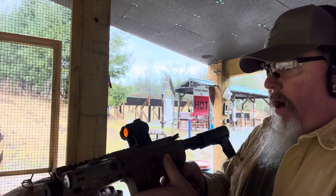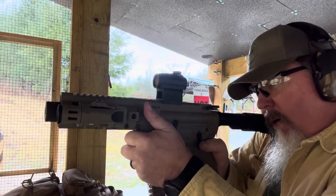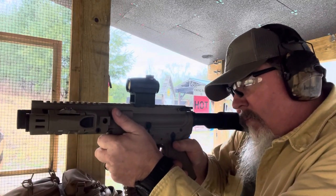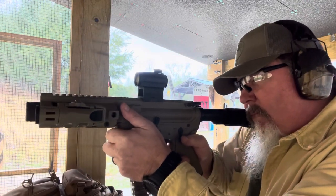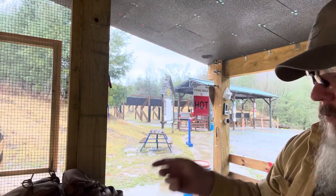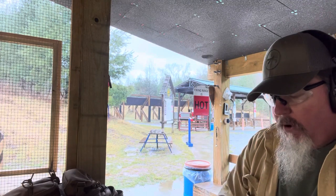I'm sure it's going to be a little bit more accurate than that. Oh yeah, much more accurate than the Tokarev. Easy to shoot — it's pleasant.